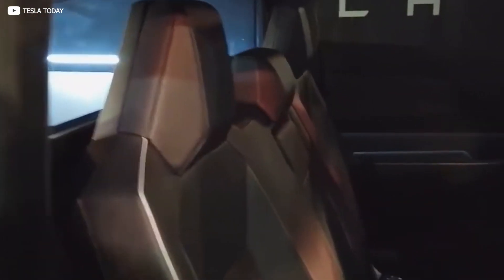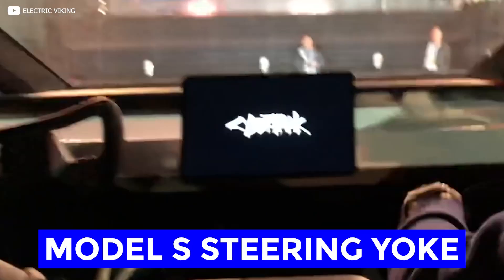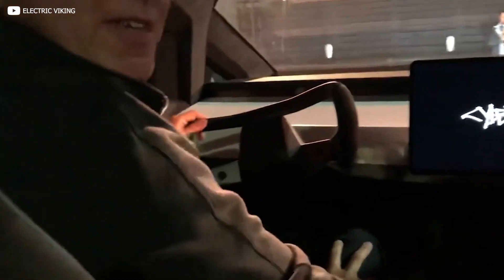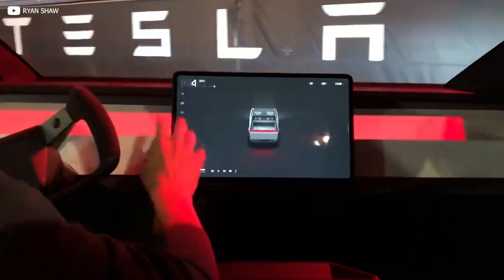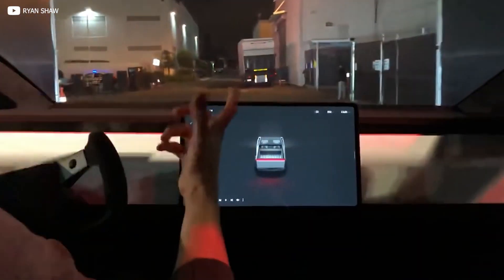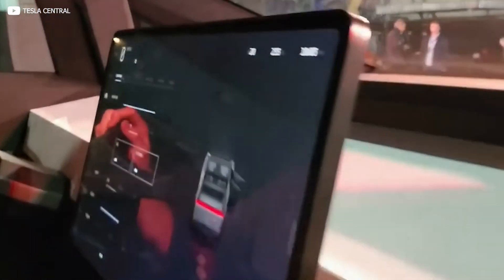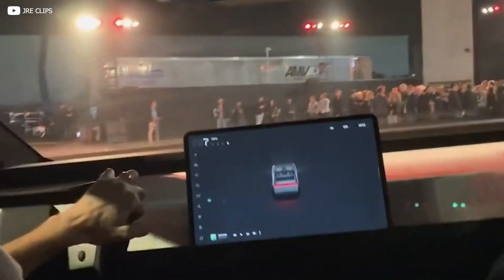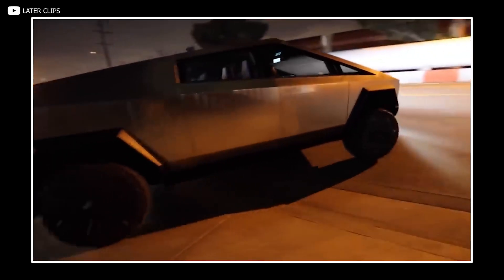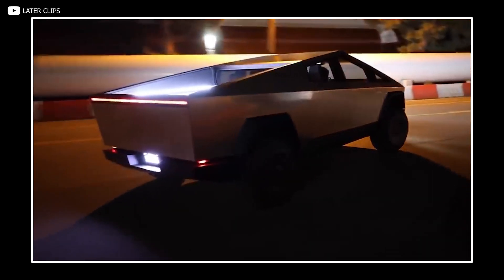We also got a decently good look at the interior, though it's obviously not a finished product. There is a Model S steering yoke with a big hole in the middle where the airbag should be, no plastic covers over the steering column, a big horizontal center display, but no screen on the driver's side. We also got a video showing how the rear wheel steering function works on the Cybertruck, with a little more control given to the rear wheels — making the gigantic truck more maneuverable in tight spaces like parking lots.